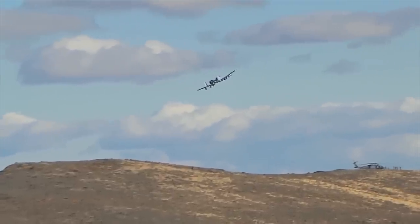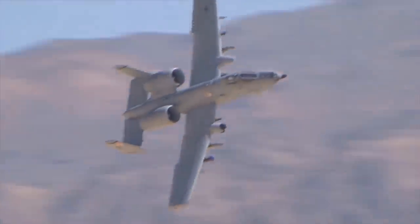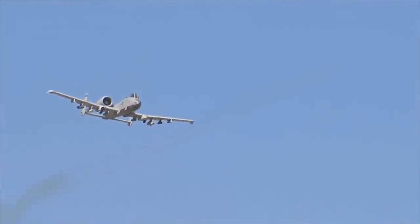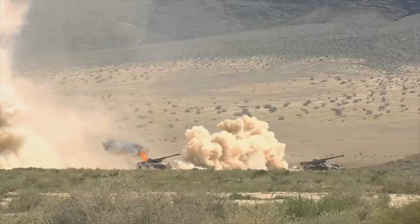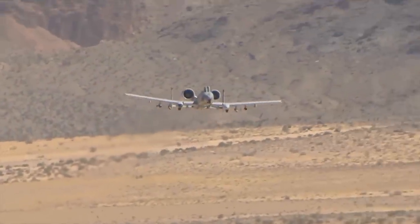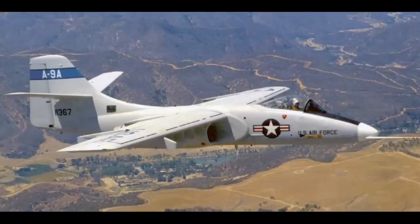The Fairchild A-10 is an aircraft that enjoys a great reputation, though its official name is Thunderbolt 2. I don't think anyone calls it that. If they are being polite, they call it the Tank Buster, but for the vast majority it's the Warthog. Utterly distinctive in appearance, the A-10 has carved through enemy forces in a host of campaigns over many decades and will apparently continue to do so for some years still to come. But the Warthog had to win its place in the line-up, and there was another aircraft built to compete against it — the Northrop YA-9.